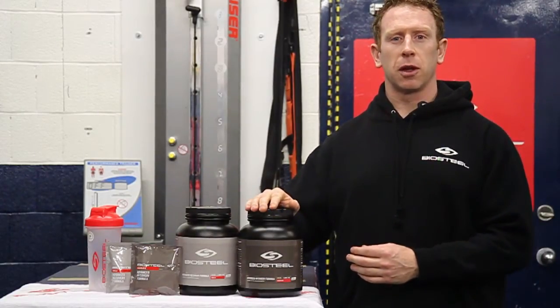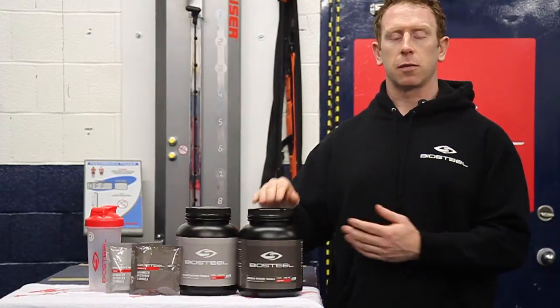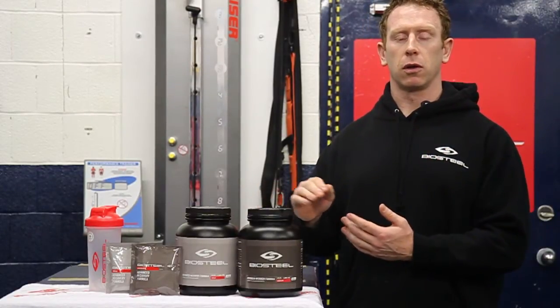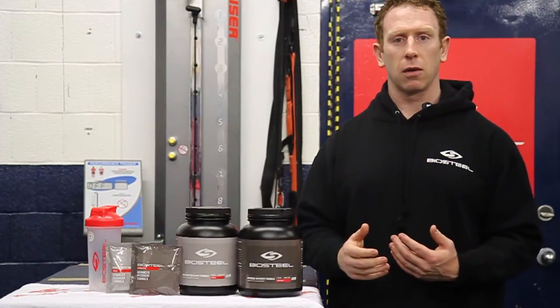The BioSteel Advanced Recovery Formula is the highest quality product of its kind on the market today. This product is designed for those people who are looking to increase their lean muscle mass and decrease body fat post-workout.